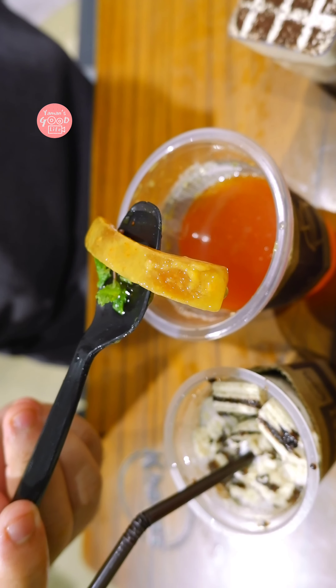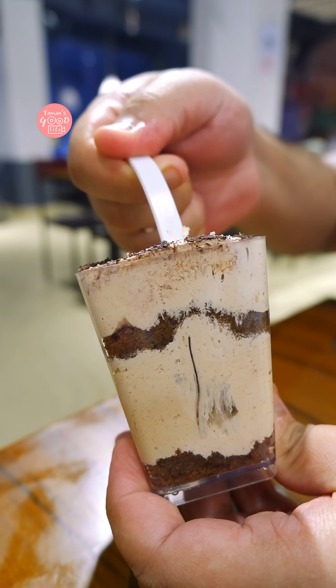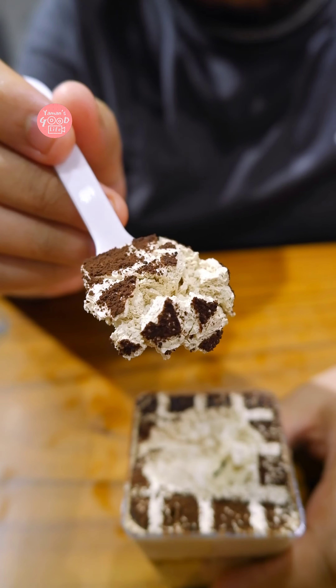This is the Chexpresso Mousse. It was very creamy and the coffee was very good. The taste of the tiramisu is very good.